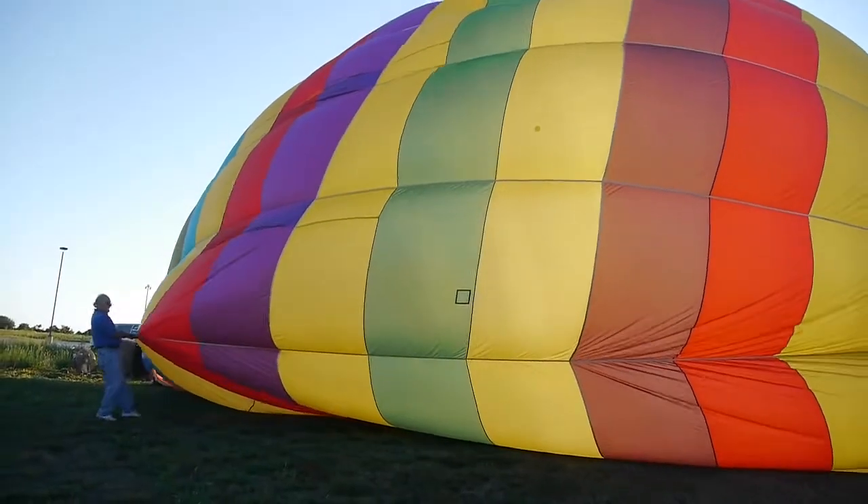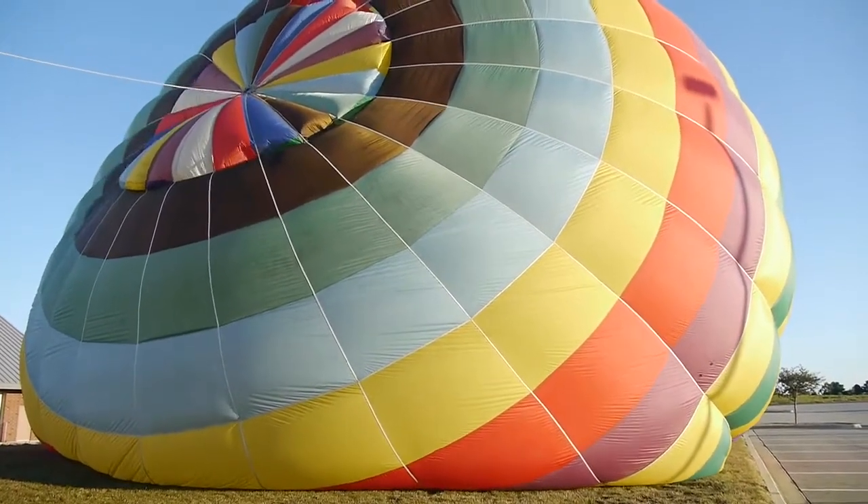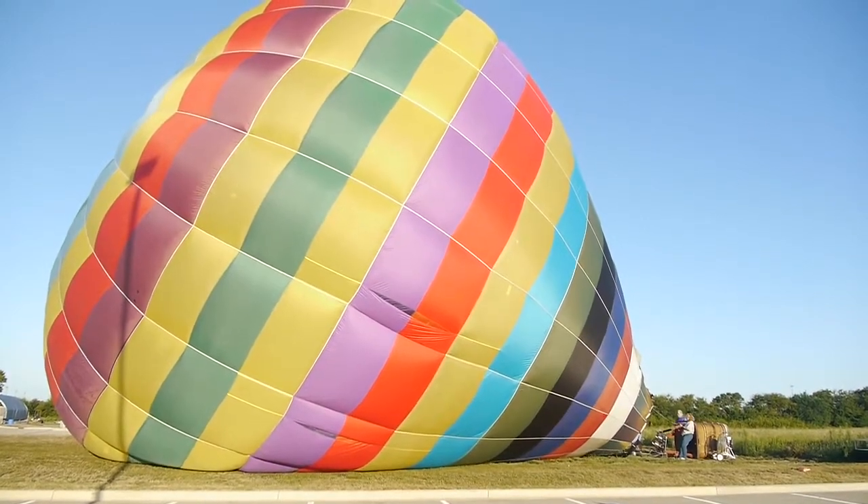Everybody showed up at 6:30 a.m. ready to go. It was like wrestling a buoyant elephant — that's the best way I can describe what just occurred. We've actually been waiting for two weeks. This is the second attempt. This is our first opportunity without any construction on campus to actually get pictures of campus, so we're really excited that we're finally going to be able to get up into the air.